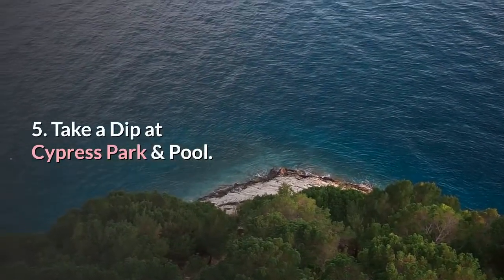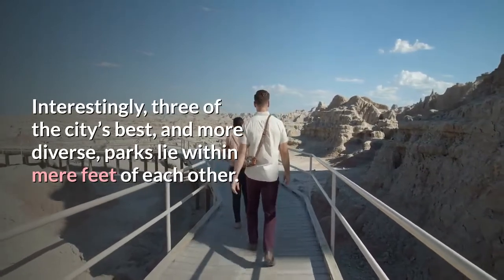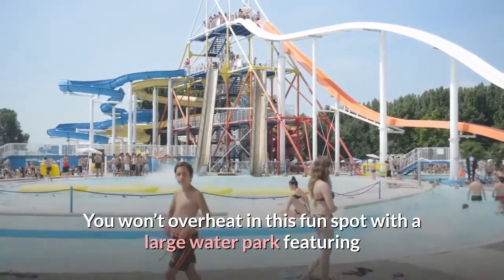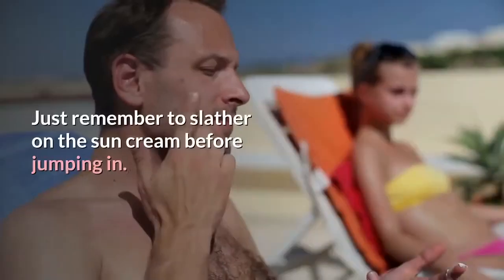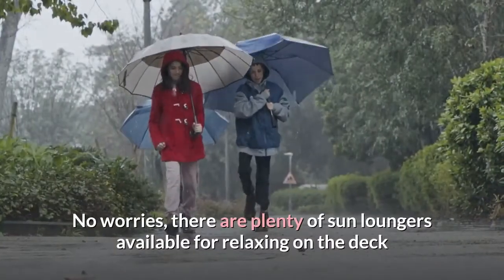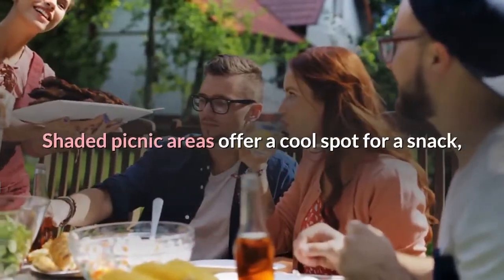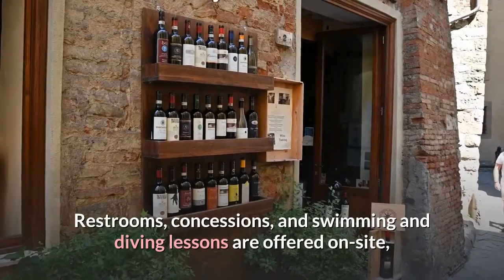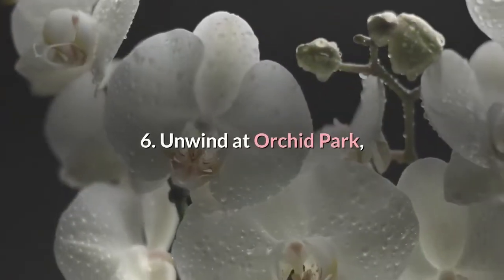Number five: take a dip at Cypress Park and Pool. Coral Springs is home to a multitude of parks, with three of its best lying within feet of each other. Cypress Park stands out as a haven for water lovers, featuring a large water park with slides, waterfalls, sprinklers, and a lazy river. Sun loungers with oversized umbrellas, shaded picnic areas, a splash pad, restrooms, concessions, and swimming and diving lessons are all on site. Tennis courts are available next door at the Cypress Park Tennis Center.